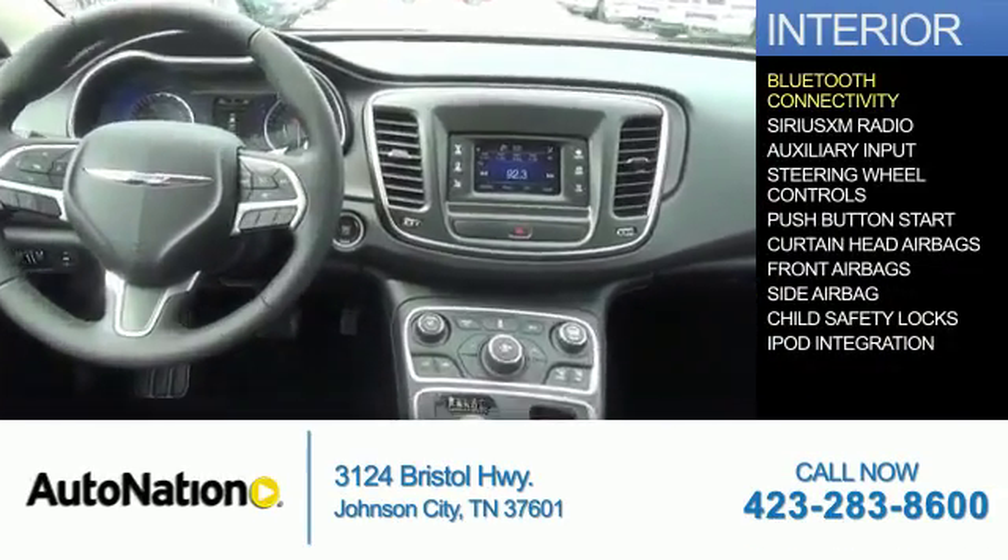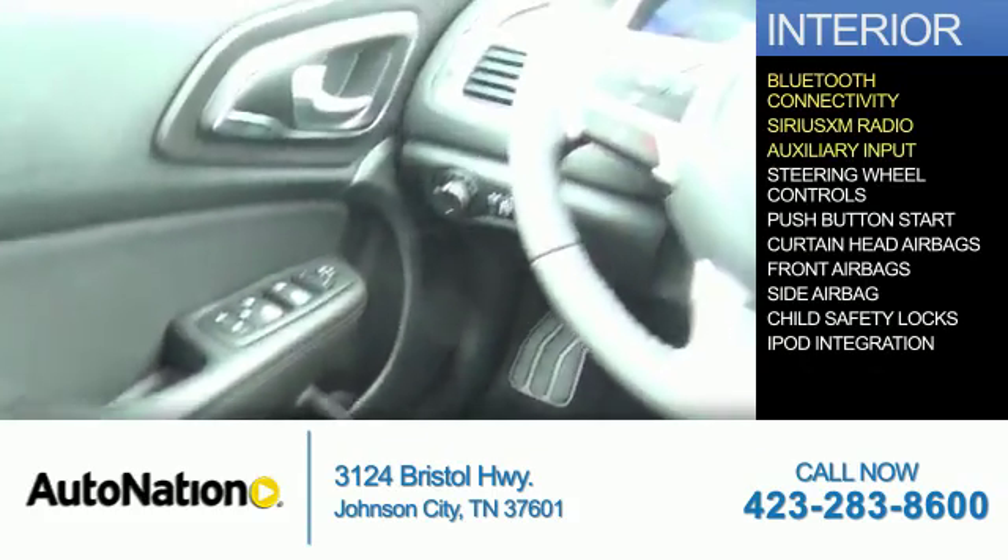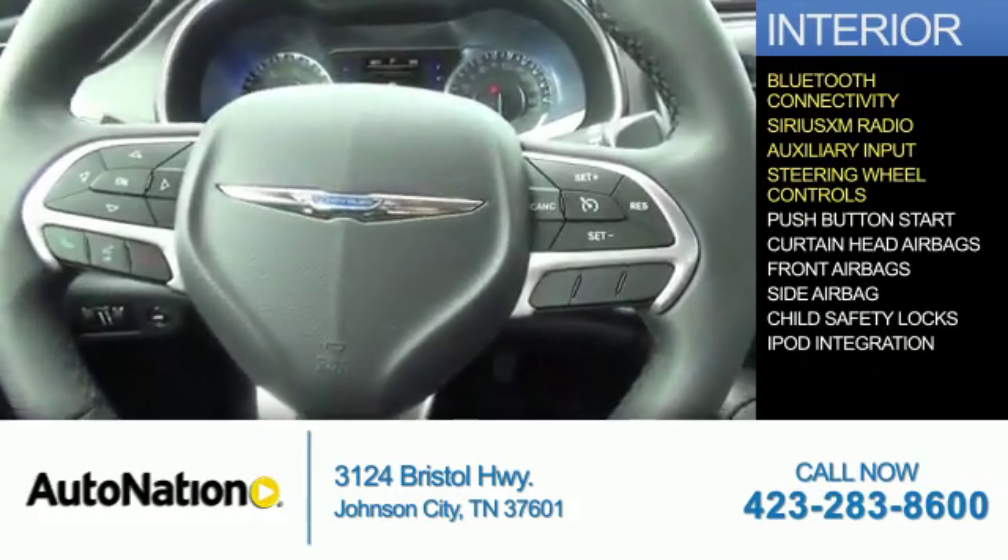Inside you'll find Bluetooth connectivity, Sirius XM satellite radio, an auxiliary input, steering wheel controls, and push button start.